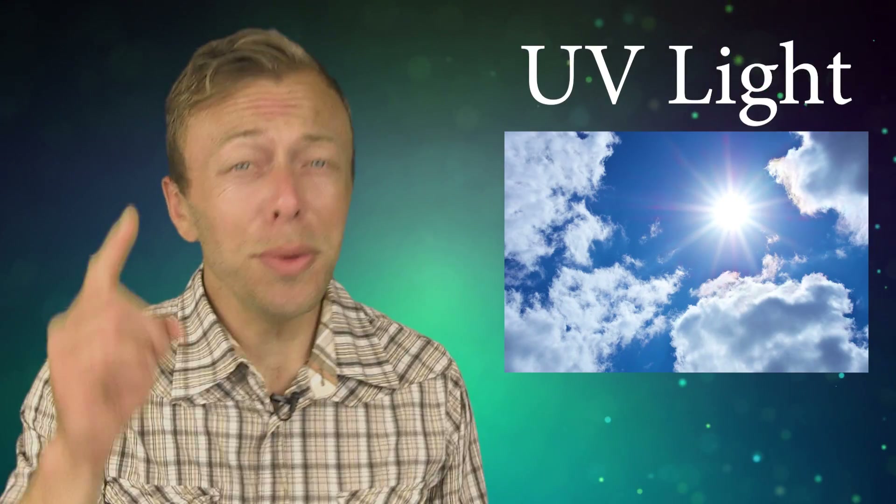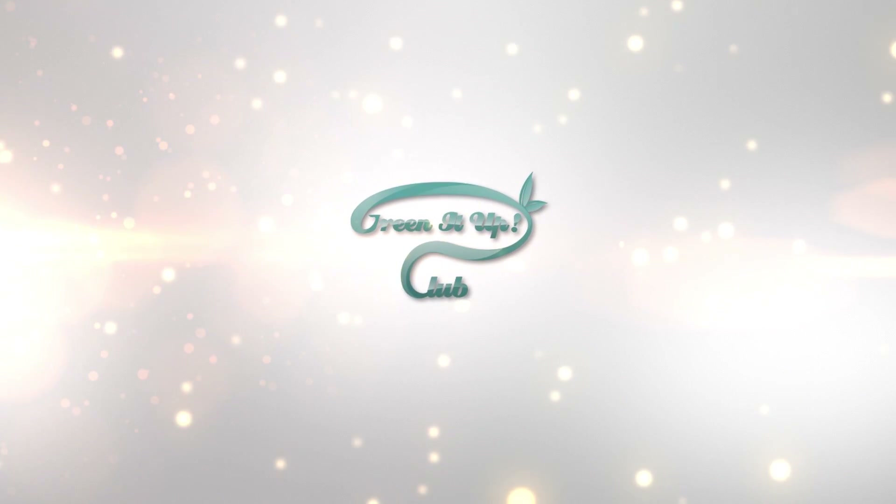Welcome to the Green It Up Club. I'm Michael and today we're talking about UV light. You might have seen some of our other videos on vitamin D and sunlight, but we haven't really gone into UV light — that's ultraviolet light — which is what we get when we're going out and getting sun exposure. This subject can be quite confusing, so hang on. First, just a quick recap on the benefits of vitamin D and sun exposure.